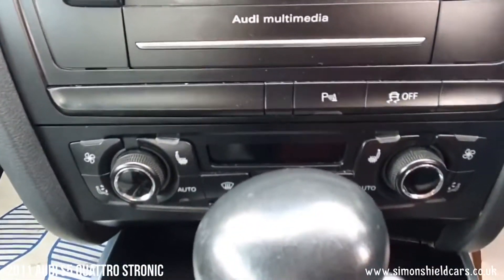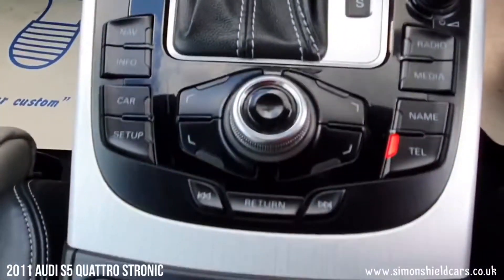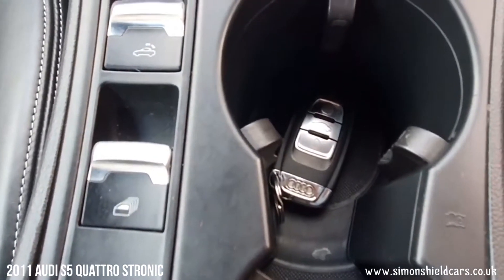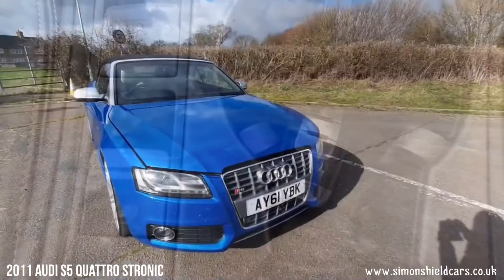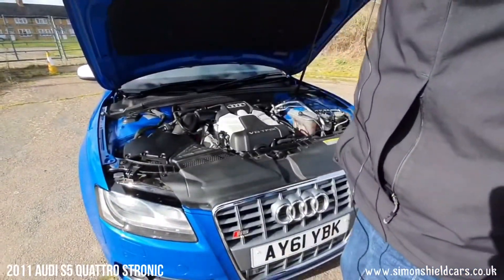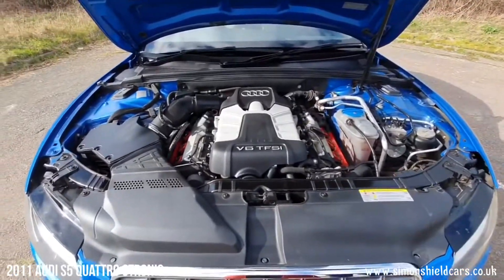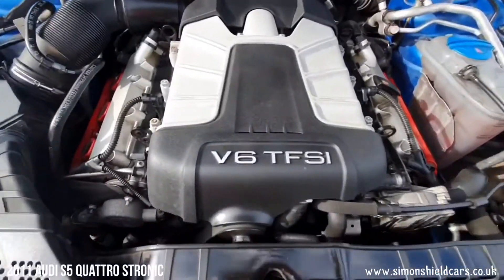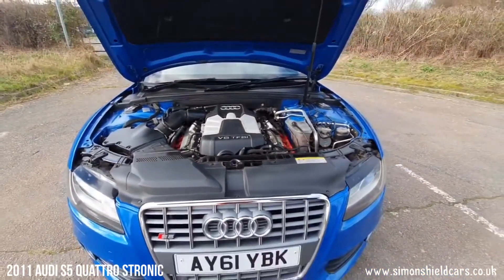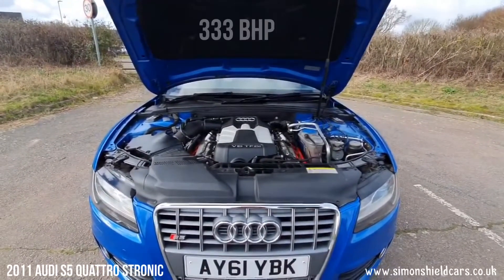We've got heated seats in the car as well and electric controls. Let's show you under the bonnet. Under here we've got the V6 3.0-litre TFSI turbocharged petrol engine, 333bhp, so loads of power. It's quattro, so four-wheel drive as well, and that fantastic S-tronic gearbox.